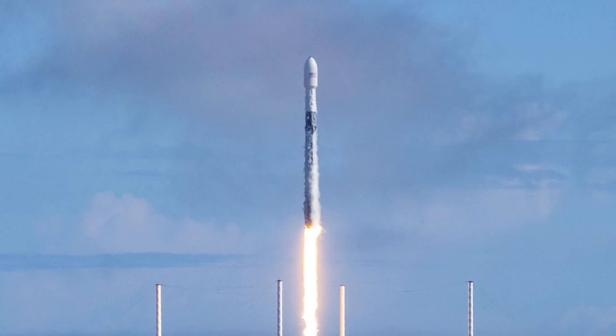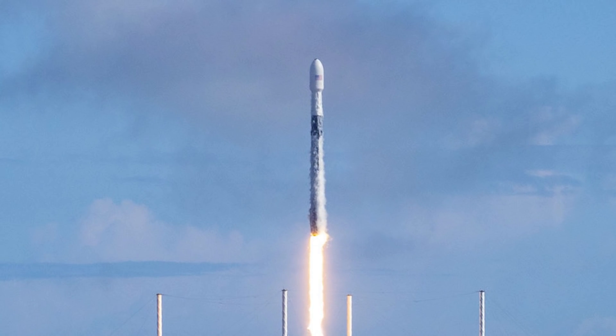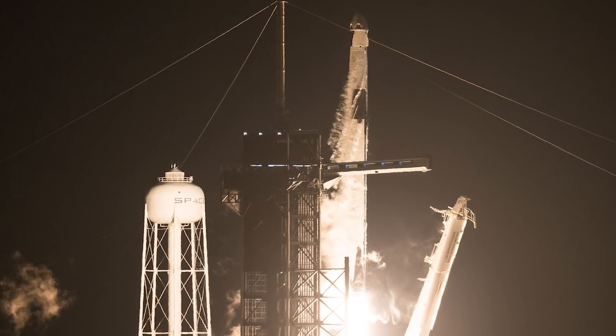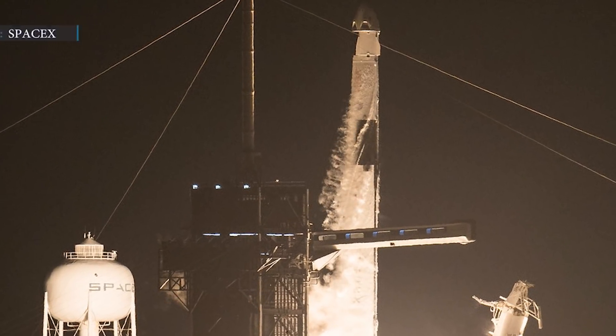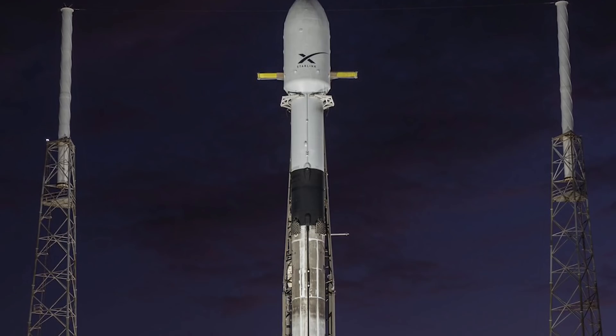It will mark the company's 14th Starlink mission in 2020 and first launch from the West Coast. SpaceX has successfully completed Crew Dragon's operational astronaut launch debut on the East Coast, relieving the company to shift focus on its third mission in November, Starlink V1 L15.